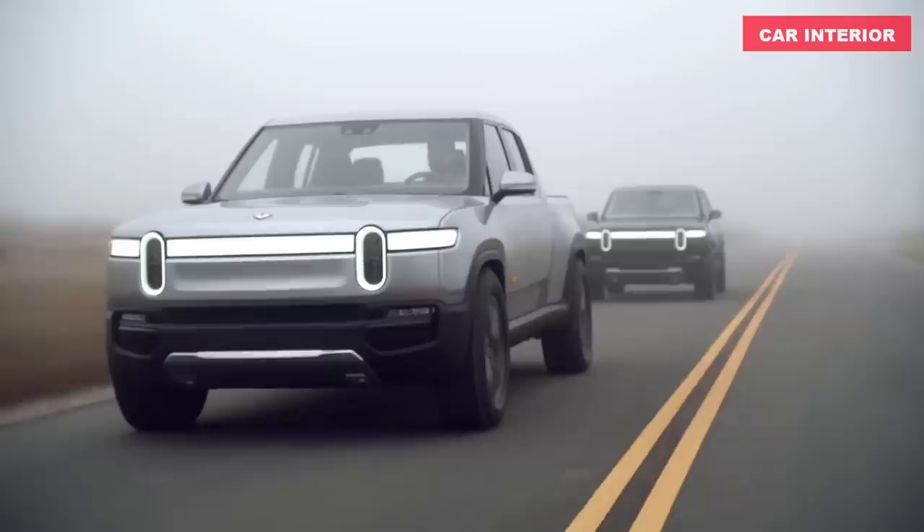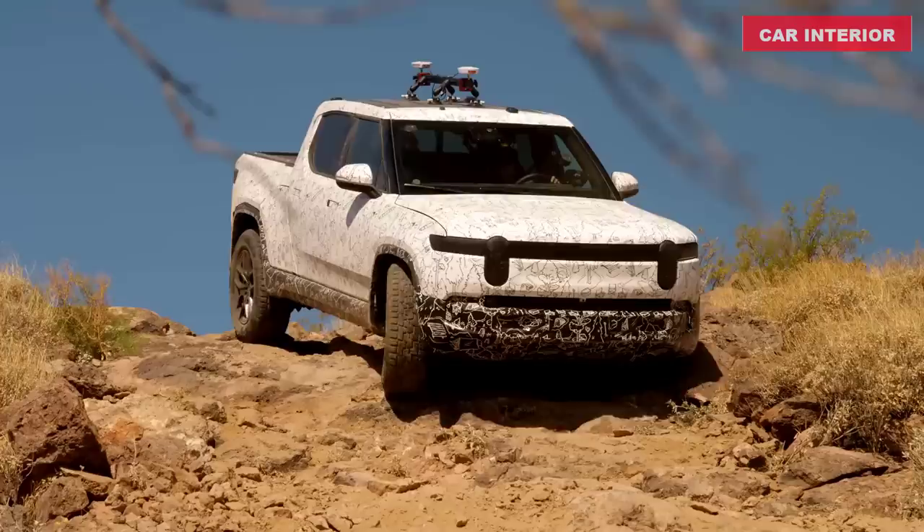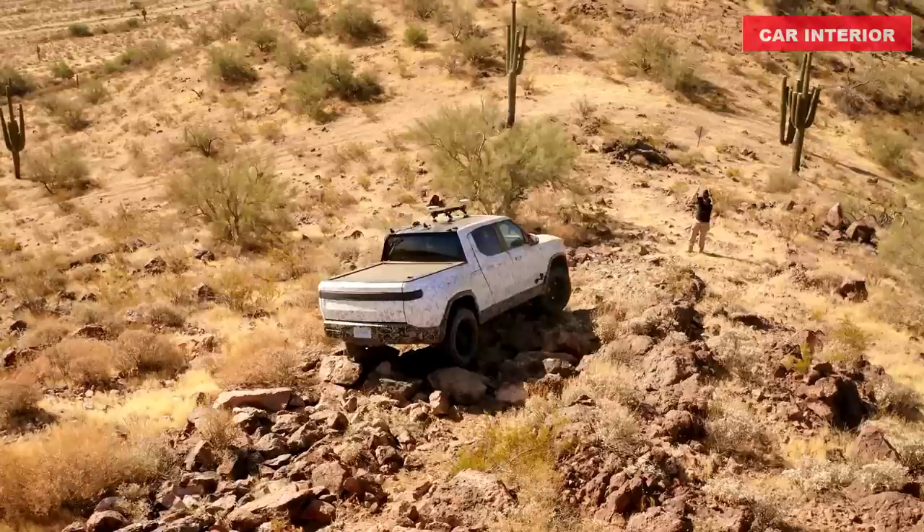Rivian confirms a 0-to-60 mph time of 3 seconds flat and a towing capacity of up to 11,000 pounds. In January 2022, 400-mile range variants will arrive, as will a less expensive 250-mile battery pack. Pricing for both will be announced in due course.